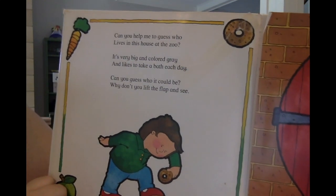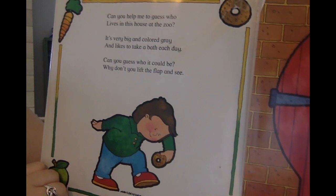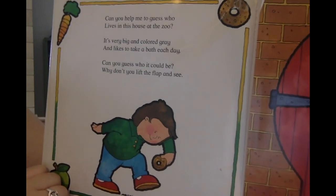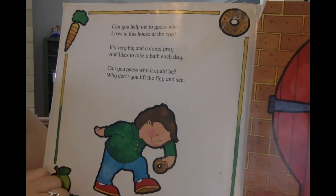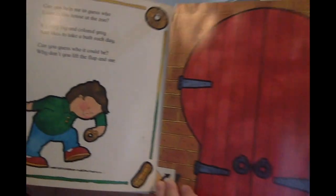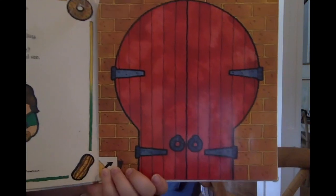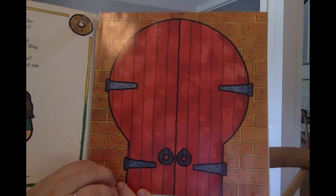Can you help me to guess who lives in this house at the zoo? It's very big and colored gray and likes to take a bath each day. Can you guess who it could be? Why don't you lift the flap and see? It's a big gray animal. Can you guess what it is? Let's see.